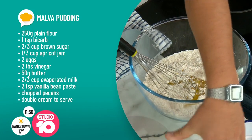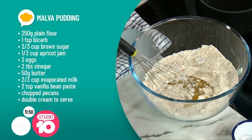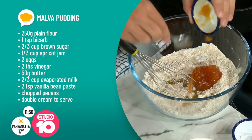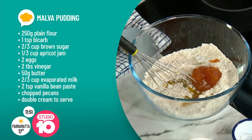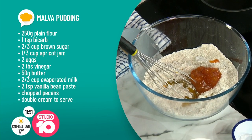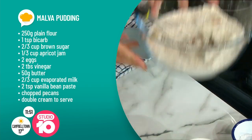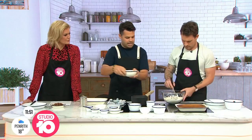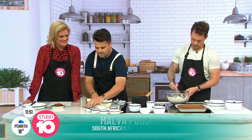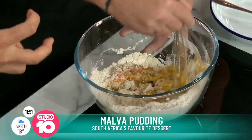The reason Warren loves this dessert so much is that everything gets plopped into one bowl — flour, bicarb, sugar, and apricot jam. South Africa produces so many beautiful apricots that a lot of recipes include apricot jam. Add a couple of eggs, and you have this melt-and-mix cake that's incredibly easy.